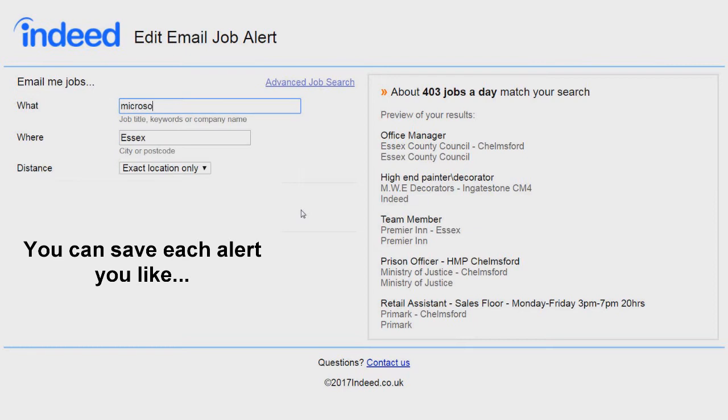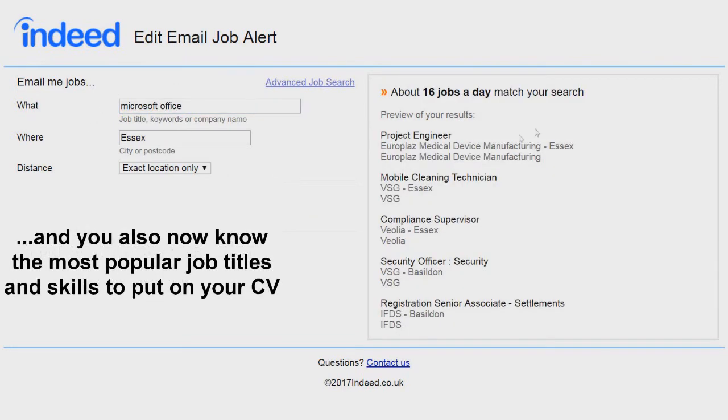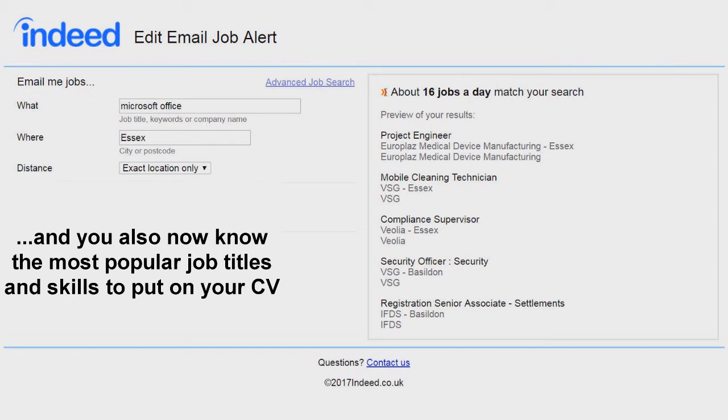This is important for two reasons. Firstly, you can set up different email alerts to capture all the jobs with different names that others might miss. And secondly, it also tells you what companies are looking for, so that you can update your CV with the most common phrases.